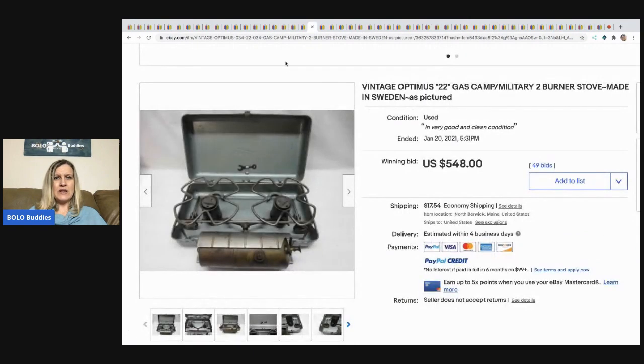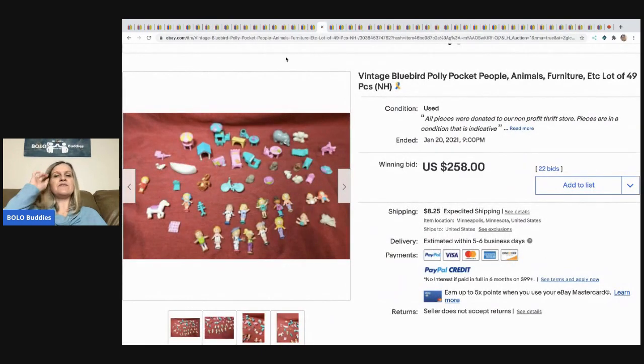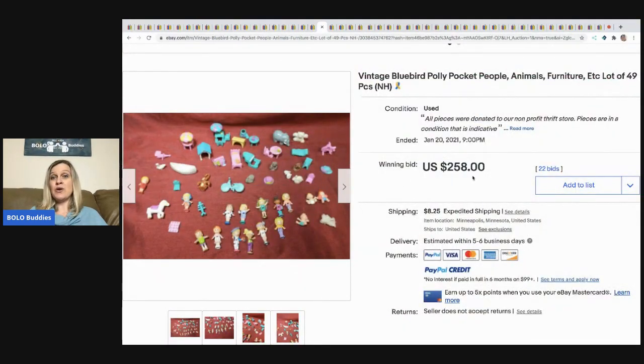The next item that sold is this vintage camp military two-burner stove made in Sweden — sold for $548 and the buyer paid shipping. The next item are these vintage Bluebird Polly Pocket people, animals, and furniture — just the accessories, the little teeny tiny vintage ones. These sold for $258 with 22 bids, buyer paid shipping.